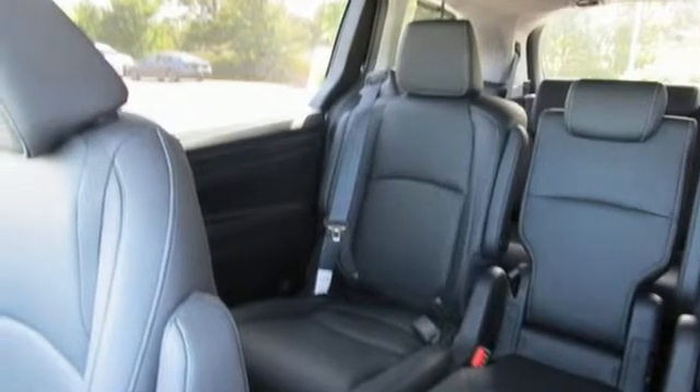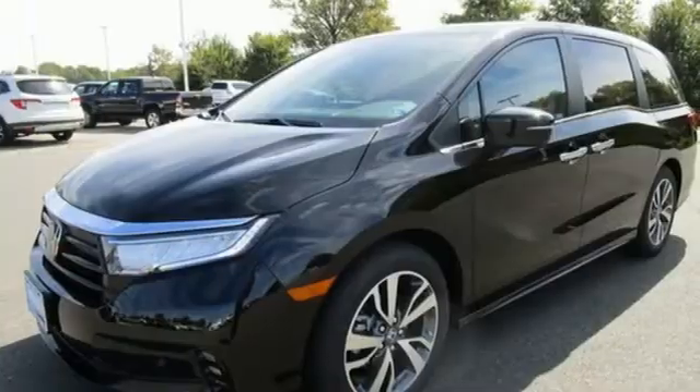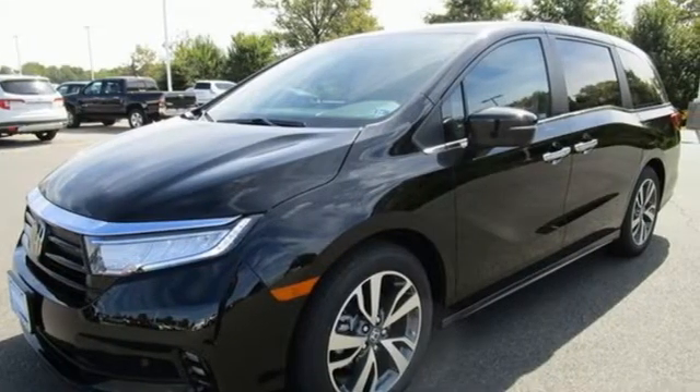V6 engine, express open and closed sliding and tilting sunroof, front and rear parking sensors, and integrated navigation system with voice activation.